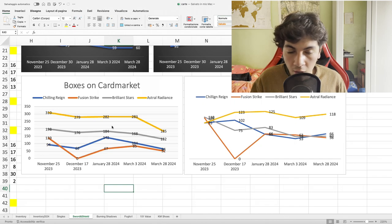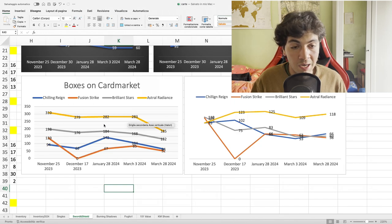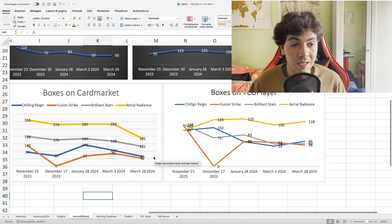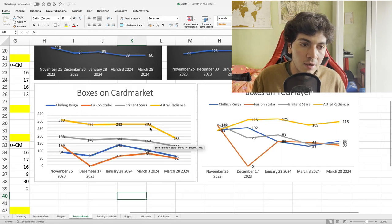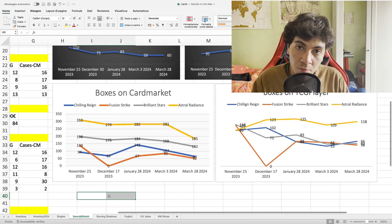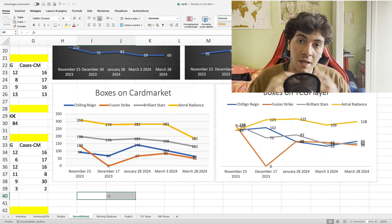Getting back to the final chart: I'm tracking four sets, and I'll add Lost Origin as soon as we have more data for both the European market and TCGPlayer. You'll notice they're all going down over time — supply is diminishing. This is not all the supply in the market; we have no idea how many boxes are out there. But as long as no seller lists hundreds of boxes below market price, market price will stay where it is. Thanks for watching, and if you appreciate this monthly video, please leave a like and subscribe — it really helps.